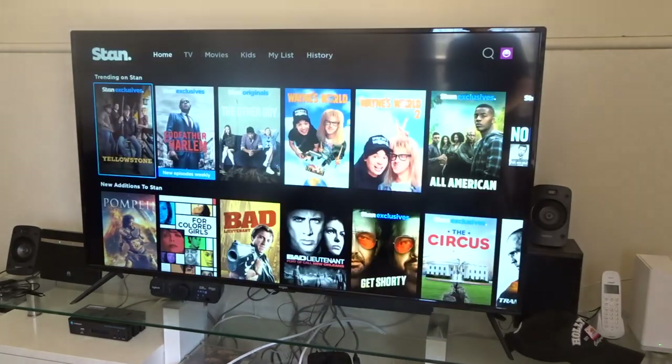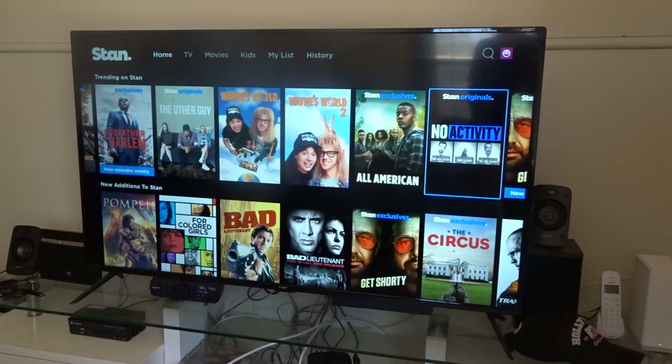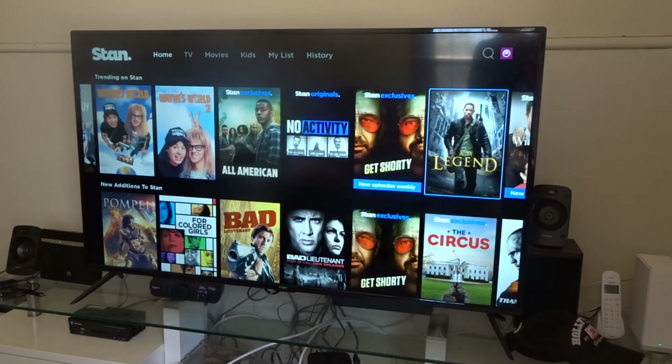So what we're going to do is go down to the trending area. A lot of them do say exclusive and some of them do say original. Let's scroll through some of these — this is what's trending on Stan right now.